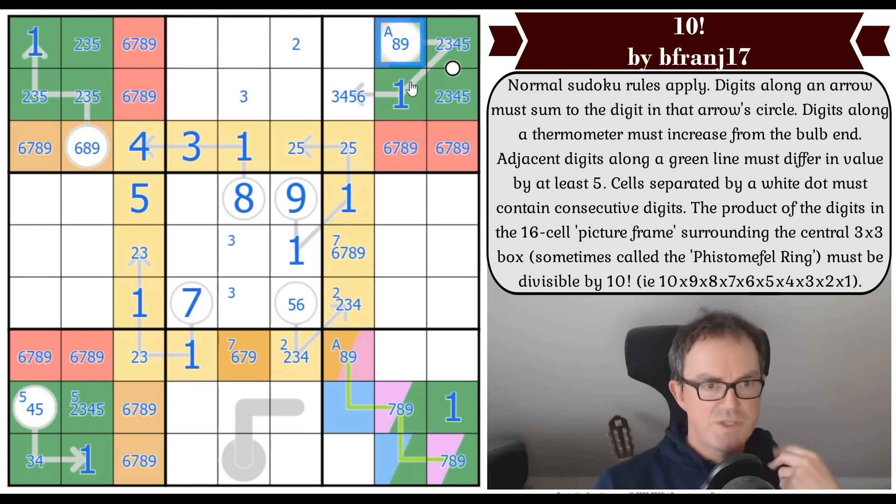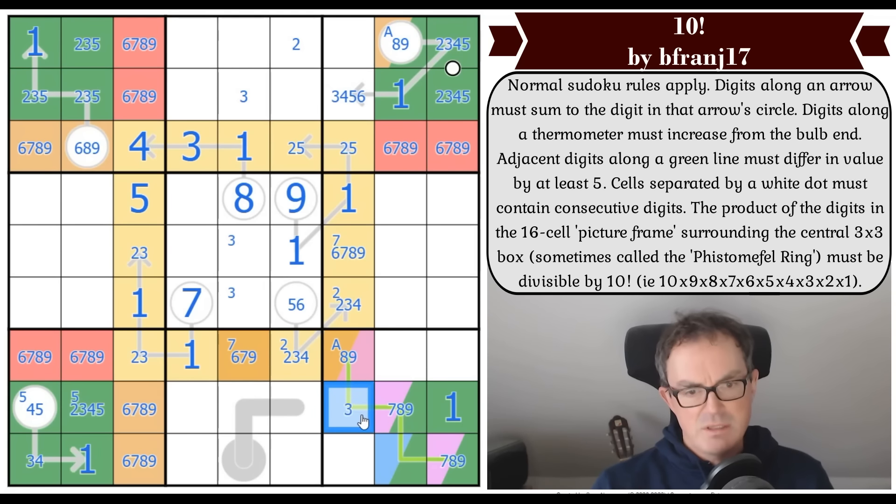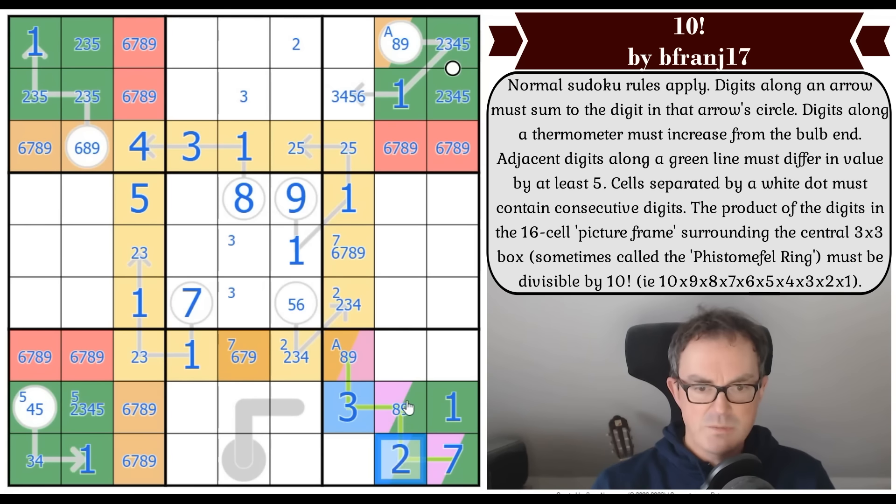That hasn't done very much, which is a bit disturbing. This digit is three or four — it's not one or two, and it has to be on the whisper. It can't be four because four is monogamous on whisper lines — it has to be surrounded by nine on both sides. So that's three! And the seven goes in the corner, next to a two. This is not seven. This is not three.